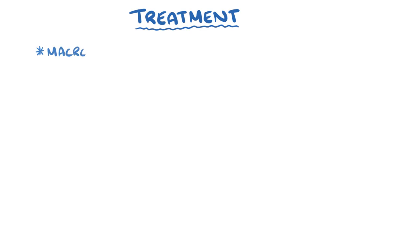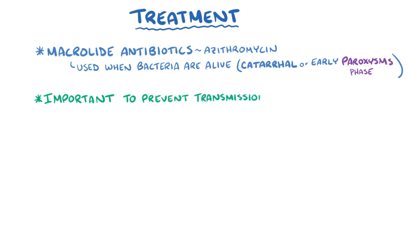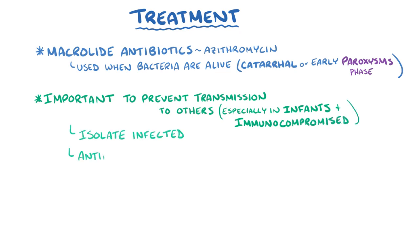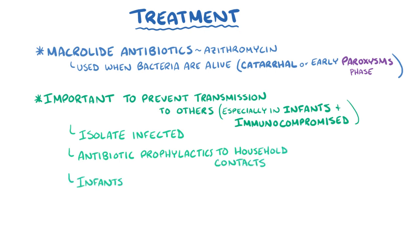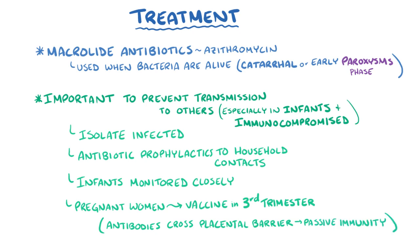The main treatment for pertussis is macrolide antibiotics, like azithromycin, which can be used when bacteria are still alive in the catarrhal or early paroxysmal phase. It's also important to prevent pertussis transmission to susceptible individuals — especially young infants and immunocompromised individuals — by isolating the infected person and giving antibiotic prophylaxis to household contacts. Infants younger than 1 year old are often monitored closely because they can get very sick and even die from pertussis. Pregnant women are encouraged to get the pertussis vaccine in the third trimester, because the mother's immune system generates antibodies that cross the placental barrier and offer passive immunity to the baby for months after birth.